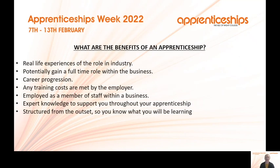What are the benefits of becoming an apprentice? You gain real life experience of the role within that industry, and potentially gain a full-time role within the business at the end. There are opportunities for career progression, training costs are met by the employer, and you're employed as a member of staff. You get access to expert knowledge and it's structured from the outset, so you know what you'll be learning and what is expected of you.